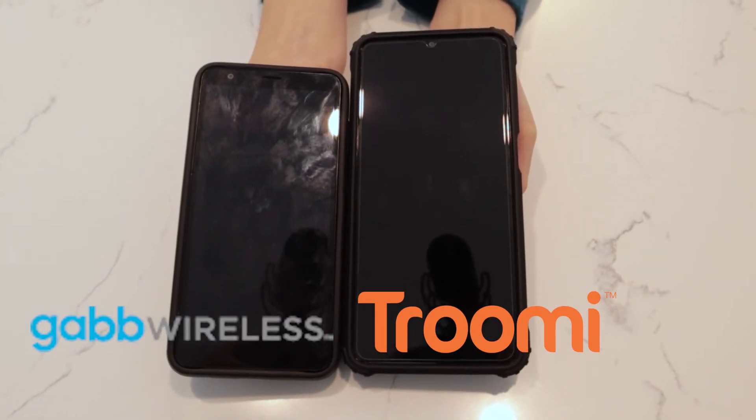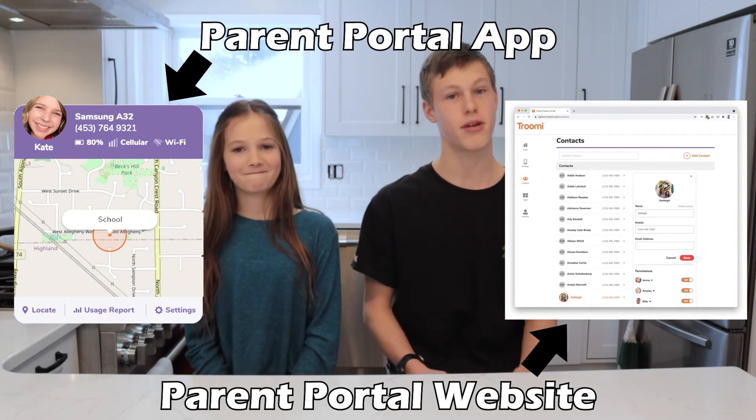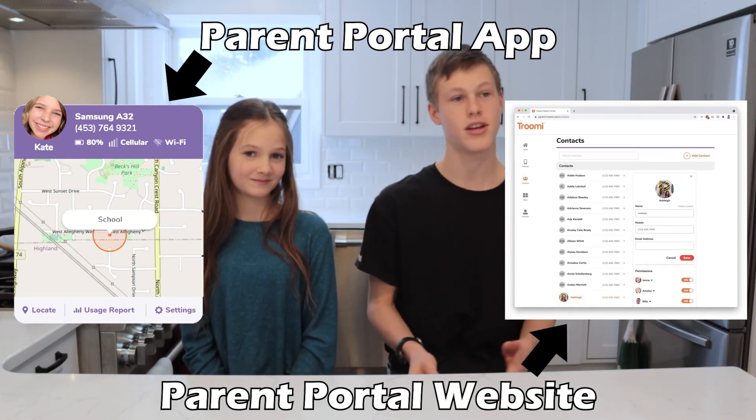The only downside to Trumi is the size. Personally, I don't like big phones and I'd rather have a smaller phone. My parents say the Trumi dashboard is easy to use too. On the Trumi Parent Portal, parents can set weekend and weekday screen time limits, see the phone's location if Wi-Fi is on, the battery percentage, talk hours, texts sent, and more.